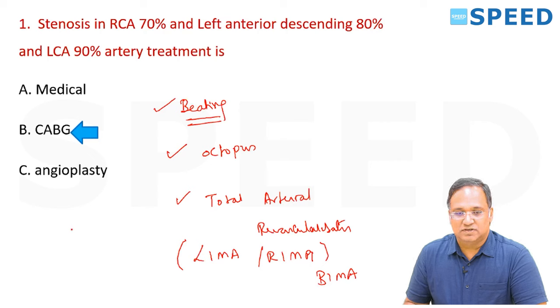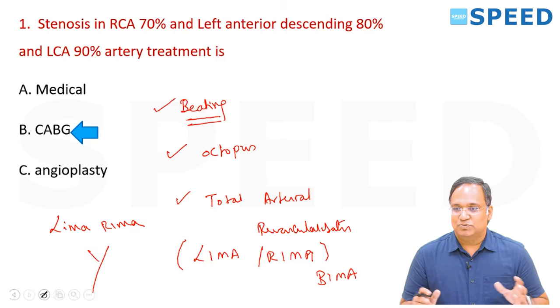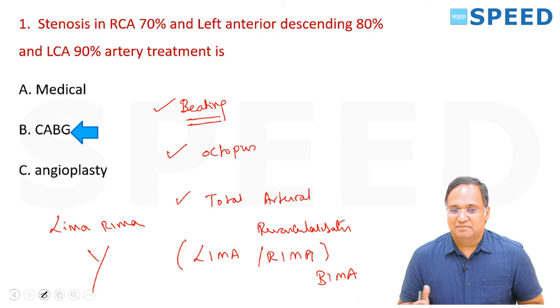If you want to use both grafts — because it is going for more than three or four bypasses — you will construct what is called LIMA-RIMA-Y. Total Arterial Revascularization is the concept today for CABG.